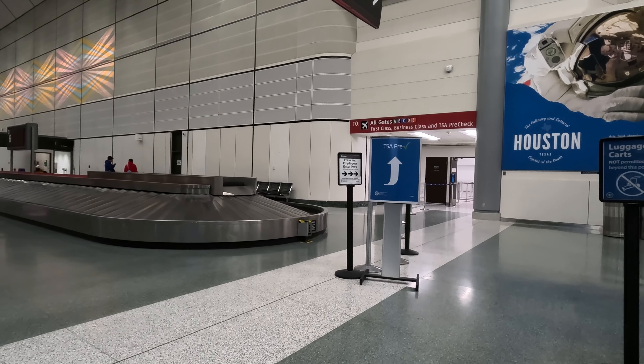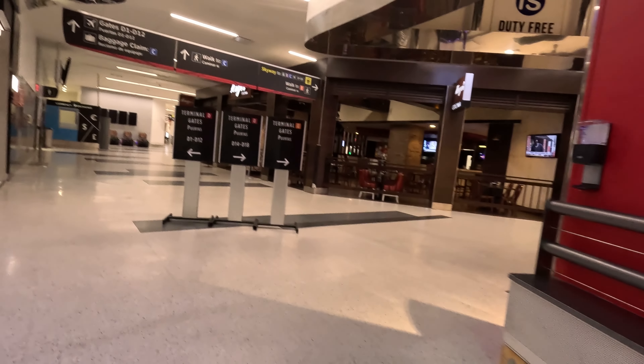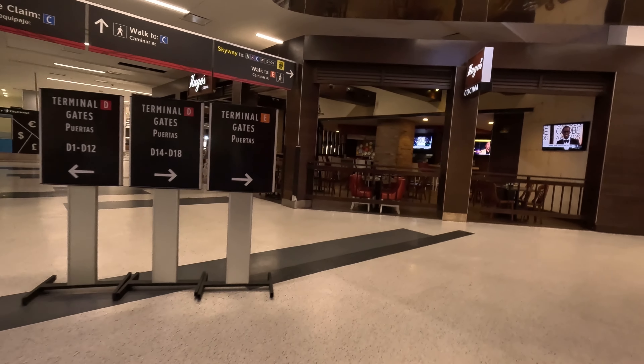And the pre-check line. I will see you on the other side. All the way through pre-check. This is definitely the time of day to go through security at Houston — easy line. And I'm going to Terminal E.